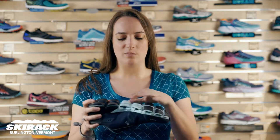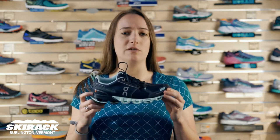All of these bubbles here are their cloud technology to make it really cushy but super lightweight. Great for everyday training, or if you want a lightweight racing shoe, it can be really versatile for everything.